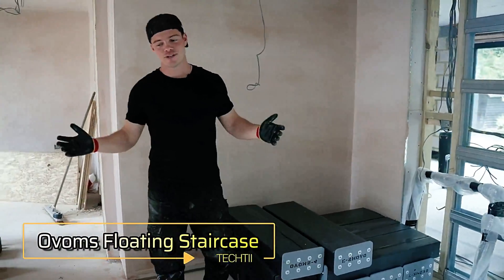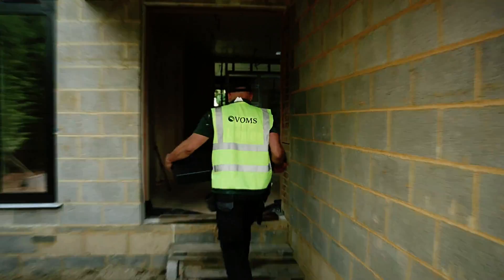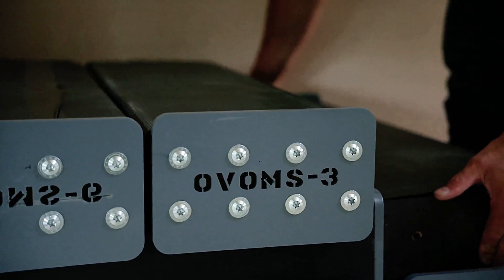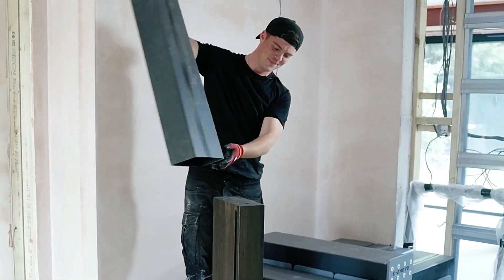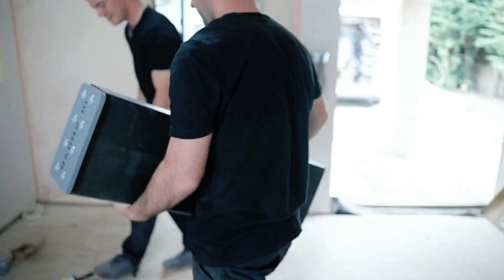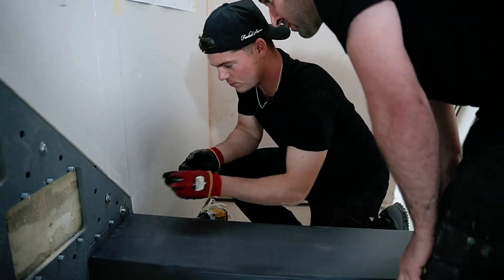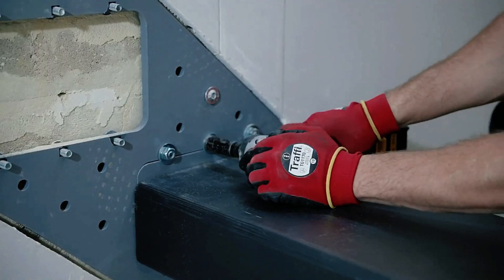OVOMS, the UK's leading staircase manufacturer, has found a clever way to win customers' hearts. They offer both ready-to-install staircases and a DIY kit option. The kit is designed to be simple enough for beginners, with a step-by-step guide similar to IKEA instructions. The instructional video takes just under two minutes.